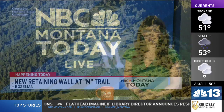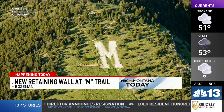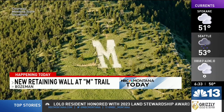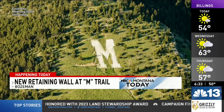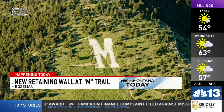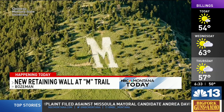A helicopter will be putting down treated timbers for a new retaining wall at the base of Bozeman's M Trail. The M Trail north of Bozeman got spruced up on September 17th, with volunteer hikers carrying up rocks and painting the white M. Now the first phase of a multi-year improvement effort is getting underway.